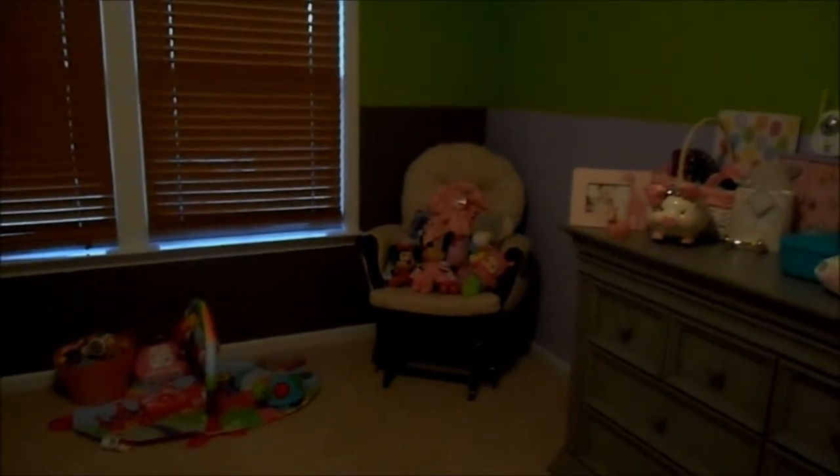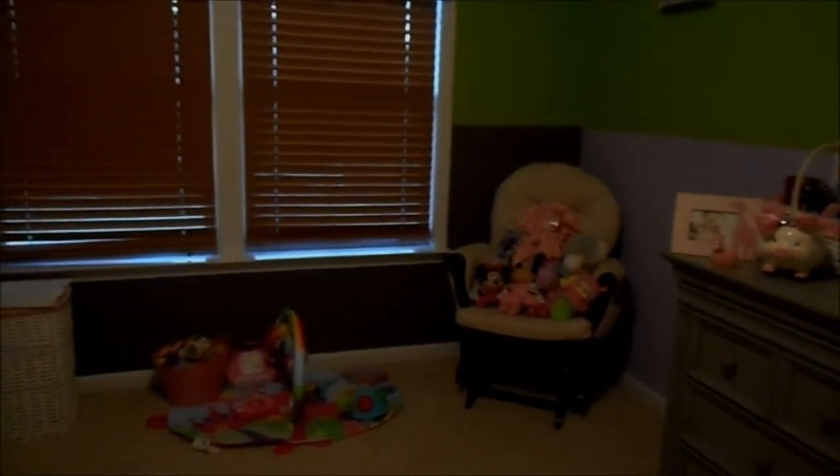Hey guys, Kira here from Fifty Shades of Mom. I am super excited to do my very first room tour. I bought my house five years ago, brand new, in South Carolina. I'm originally from Long Island, and it was a big step for me to move here. Having a brand new house was like a blank canvas, which was so super exciting. But with the many kids we've had since then and all the changes, we've constantly rotated rooms. So now we're finally where everyone needs to be, and I'm ready to do my very first room tour.